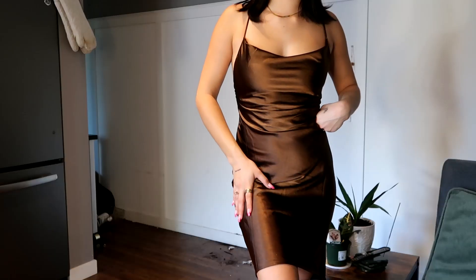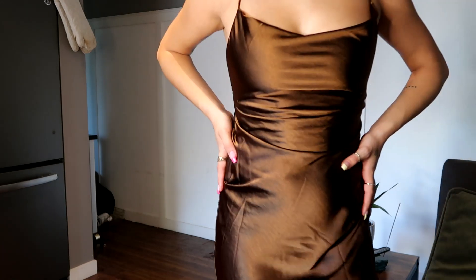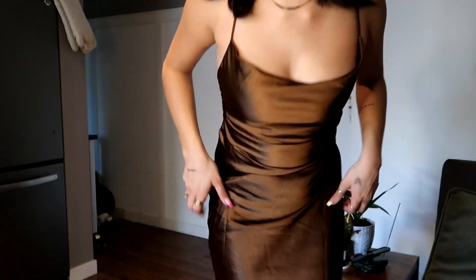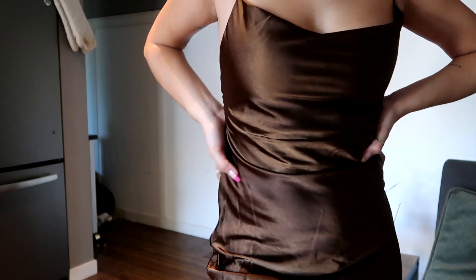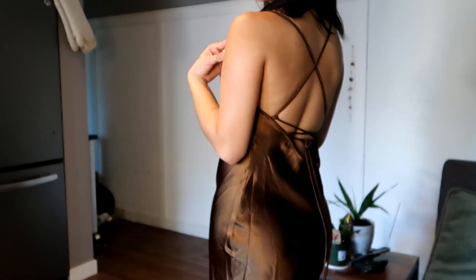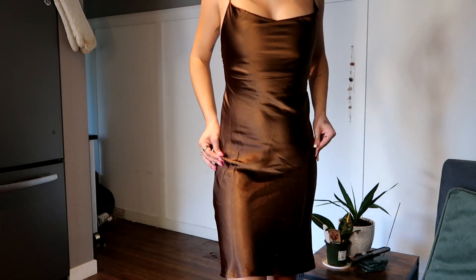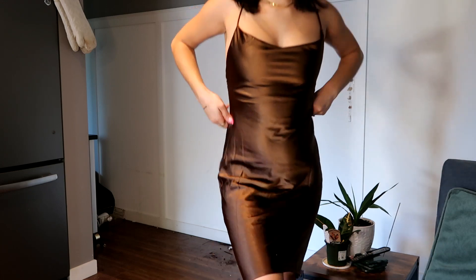Y'all are not ready for this one. I cannot even describe my love for these kinds of dresses and for chocolate brown. This dress is amazing — this is their An Obsession Midi Dress in chocolate and it is so cute. It is amazing quality, so shiny — it's coming up a little bit gold on camera but it's more of a deep rich chocolate brown. I love the open back, I love these straps, I love the cowl neck. The length is also perfect — right above the knees, which is just so cute. This would be adorable to dress up or down.